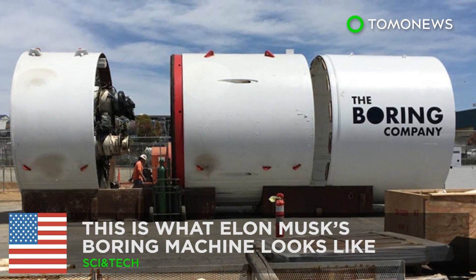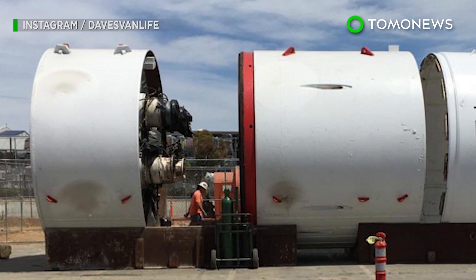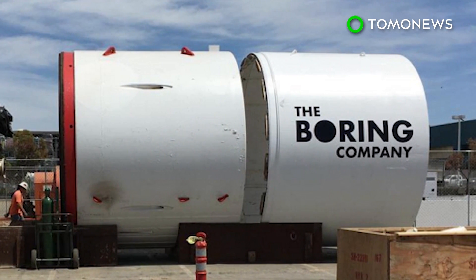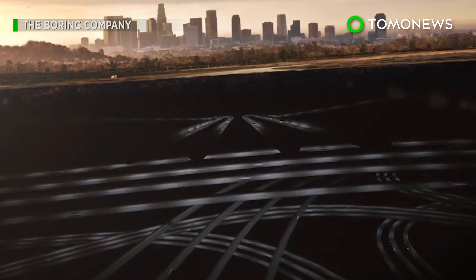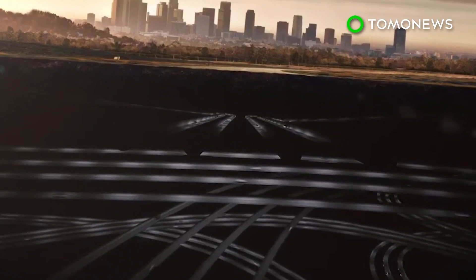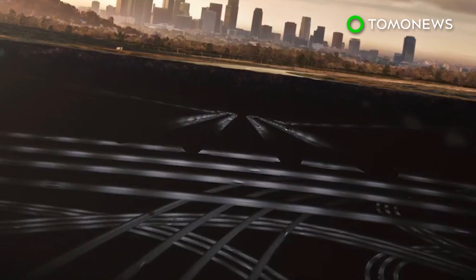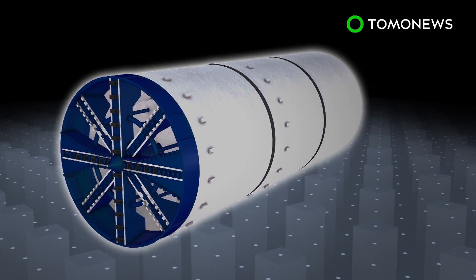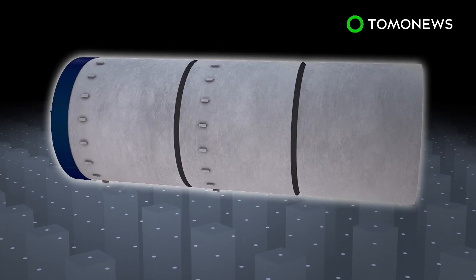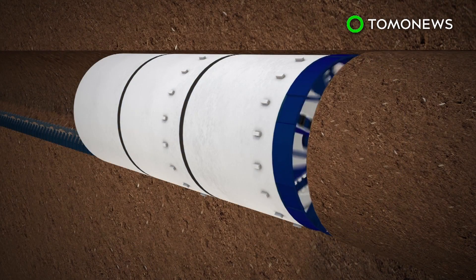Elon Musk is now dabbling in boring machines. The man behind Tesla and SpaceX has set his sights on another venture: boring. The goings-on behind Elon Musk's Boring Company were recently unveiled after a SpaceX employee shared a photo of the company's tunnel boring machine on Instagram. A boring machine excavates tunnels with a giant circular cutter head, and is designed to bore through anything from hard rock to sand.